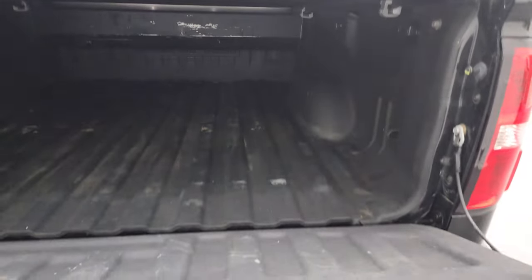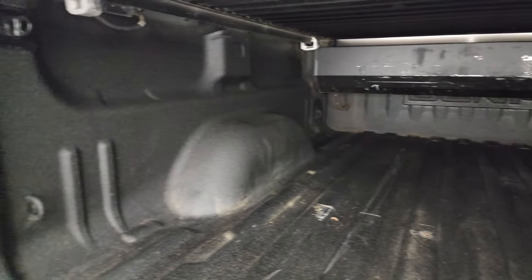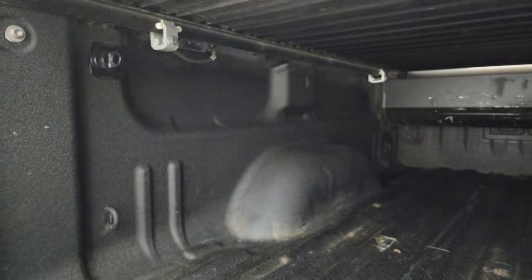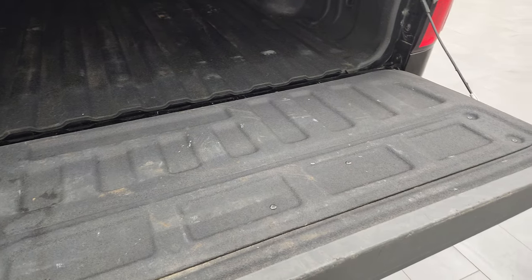The rolling tonneau cover is in nice shape and it has the shock-down assist. There's a spray-in bed liner and the bed is in really nice shape. It does have LED lighting in the back, which you turn on with the cargo lamps. There are also side box tie-downs, and the spray-in bed liner extends onto the tailgate.